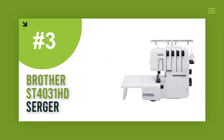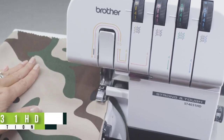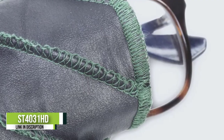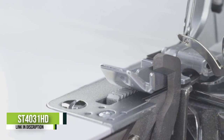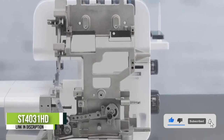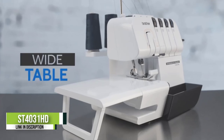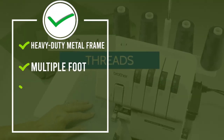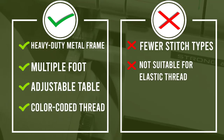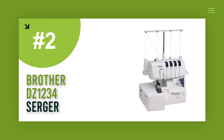Number three: Brother ST4031HD Serger. This affordable, sturdy Brother machine features three and four thread options, a heavy-duty metal frame, and multiple foot attachments. Powerful and speedy, it can complete 1,300 stitches per minute. Users can refer to color-coded thread guides directly on the machine, and the wide adjustable table works well for larger projects. Note that it's not a good pick for those planning to use elastic thread.